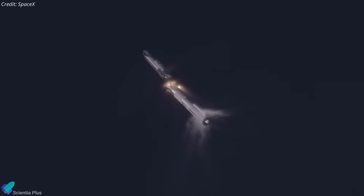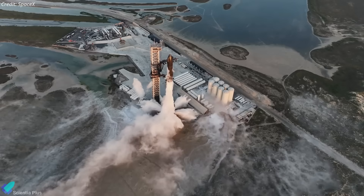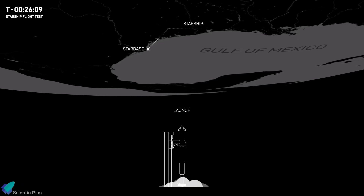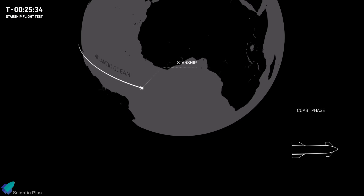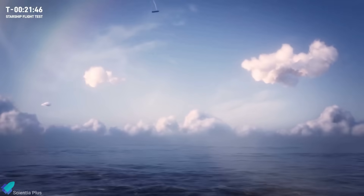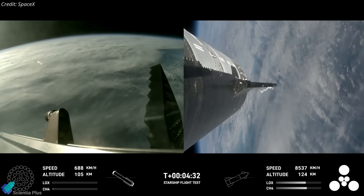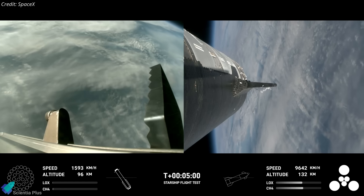Following the Super Heavy boost back burn after stage separation, the hot stage ring will be jettisoned from the booster to reduce its mass for the final phase of the flight. Unlike the third flight test, SpaceX does not plan any in-flight tests of Starship, such as opening the payload bay door, tank-to-tank propellant transfer, or in-flight Raptor relight. The Flight 4 Starship will follow a similar trajectory to the previous test, targeting a splashdown in the Indian Ocean 65 minutes after liftoff, but with a key difference: Ship 29 will perform a flip maneuver followed by a landing burn, aiming for a powered and targeted landing. Overall, the fourth flight test shifts SpaceX's focus from achieving orbit to demonstrating the ability to return and reuse both Starship and Super Heavy.